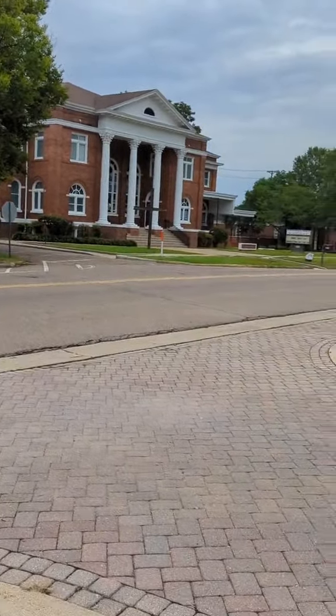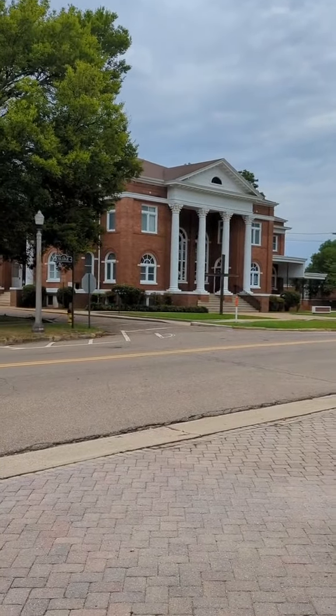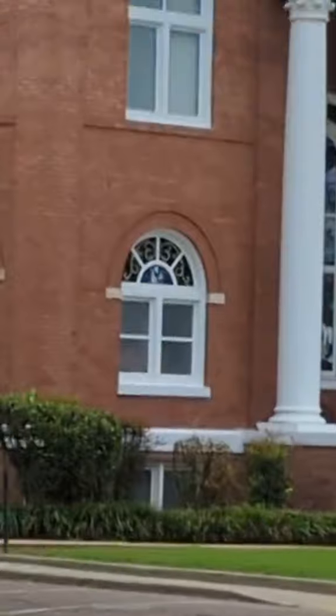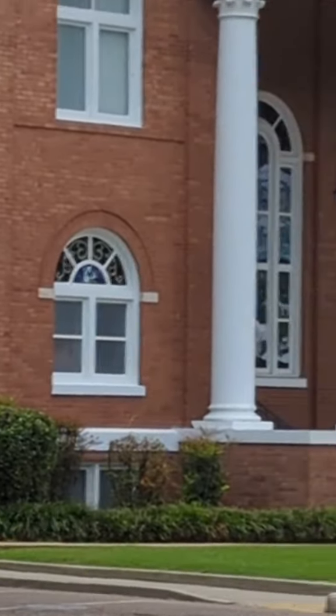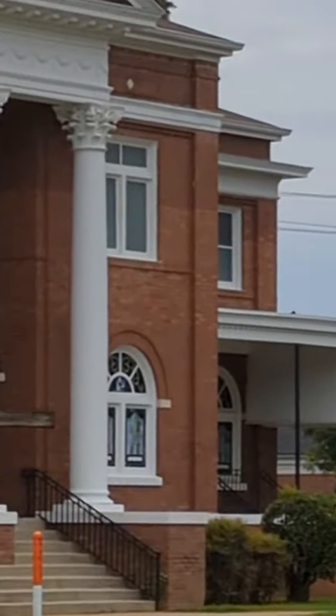Just thought I'd take a picture of this. Clearly it was built in the Victorian era, but I wonder when it was originally built. And look at some of those windows — it's just a stunning edifice.